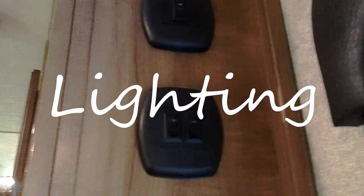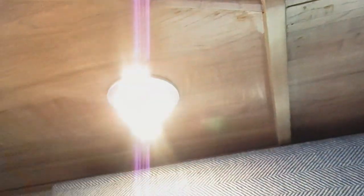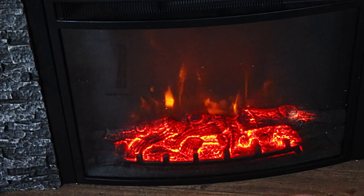The overhead lights in homes tend to be pretty harsh, so we're going to go ahead and turn those off and turn on any lamps or anything with that warm glow. Open those blinds, let that natural light in. Light that fireplace, make it extra cozy.